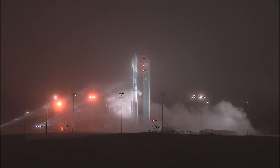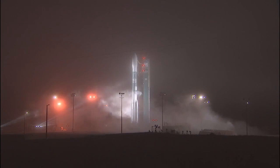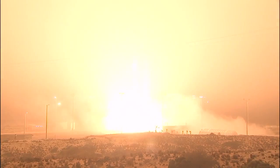T-minus 10. 9, 8, 7, 6, 5, 4, 3, 2. Engine start. 1, 0.